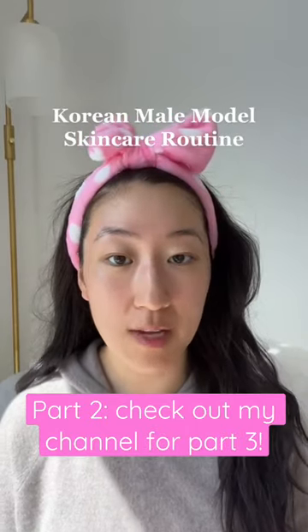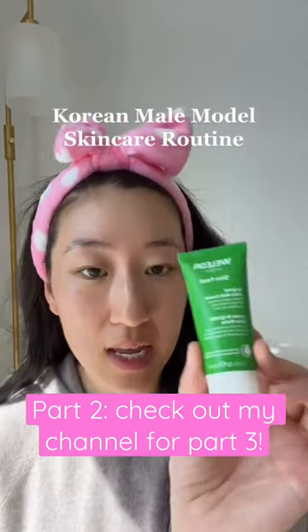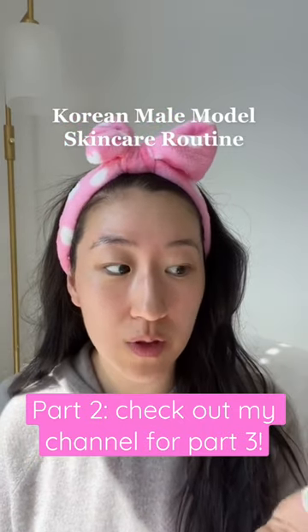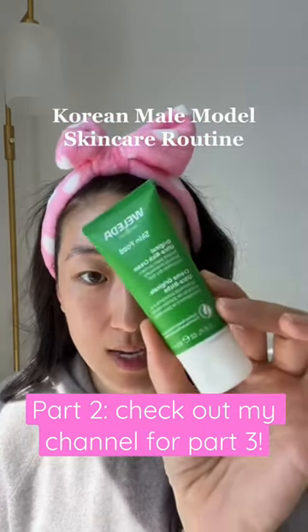He said that before photo shoots, he follows up with a second moisturizer and he uses this Weleda Skin Food. You can actually find this at Whole Foods. I bought mine on Amazon and just got a small sample size.